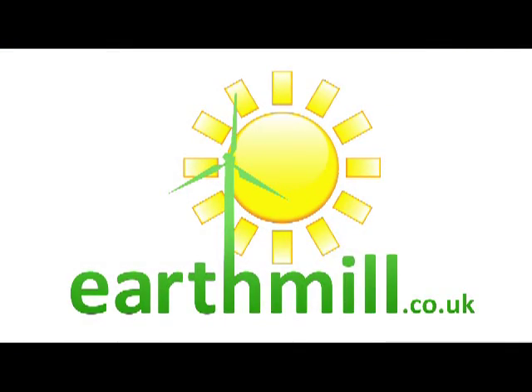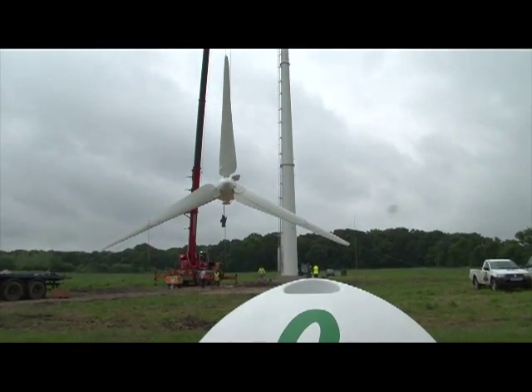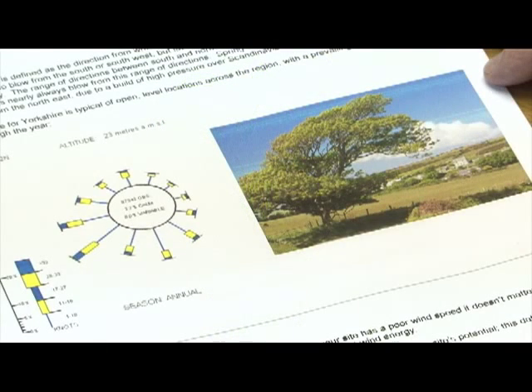Earthmill are the largest distributor in the UK for endurance turbines. We have experienced hundreds of projects from 6kW to 500kW and we are therefore able to provide balanced advice on what's most appropriate for your site.